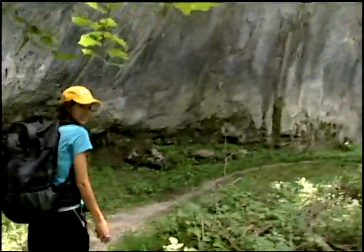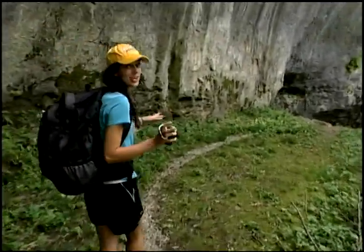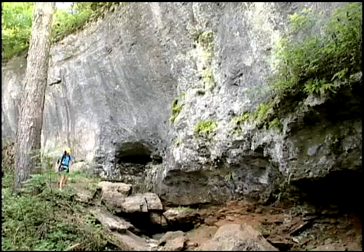Did you ever get lost, or at least feel like you didn't know where you were? I know I have, but thanks to technology, you don't have an excuse to ever get lost again. Surely by now you know what a GPS is. They come in all sizes and uses — for boats, cars, airplanes, even bicycles and ones you can wear on your wrist.